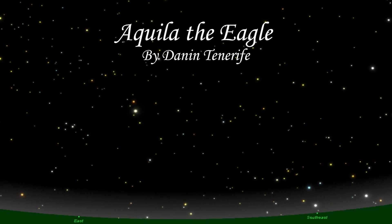Hey guys, Dane and Tenerife here. Welcome to my presentation of the constellation Aquila.